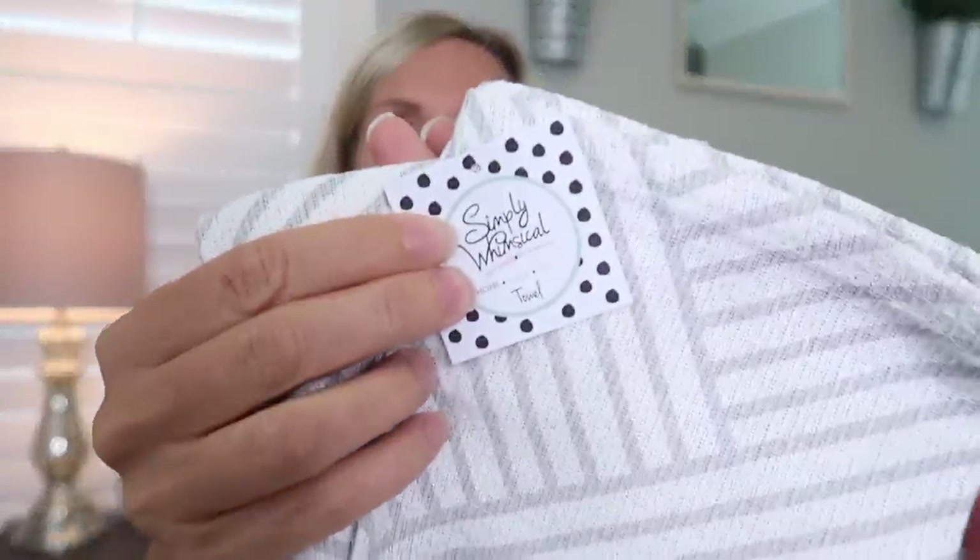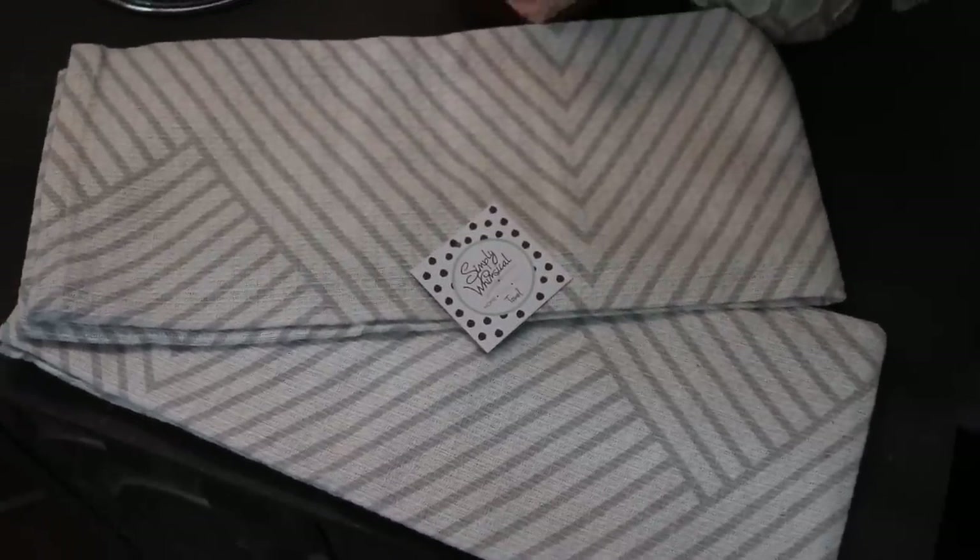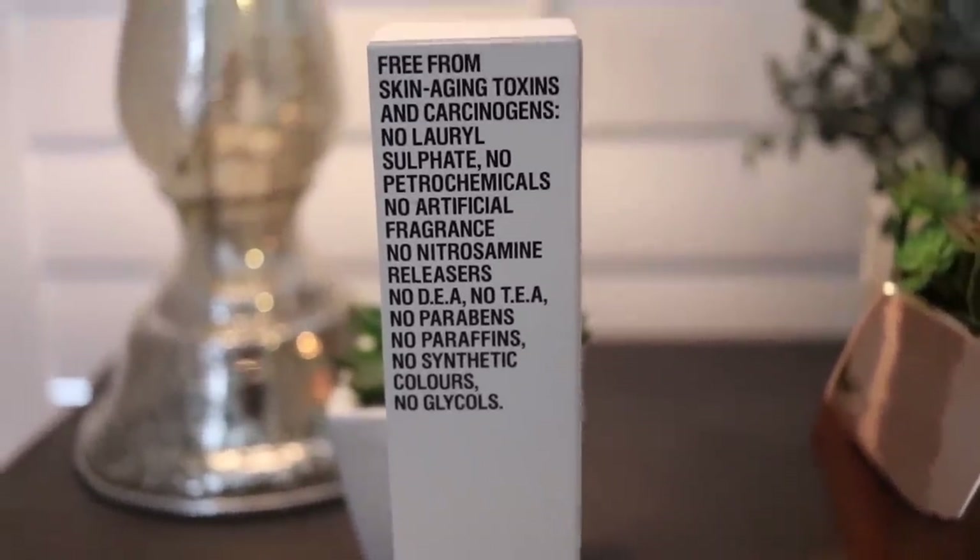Next we have two tea towels by Simply Whimsical — they're so cute, gray. If you don't know this about me, I love kitchen towels, so I'm not sure how they knew that but these are awesome. Next we have a day cream — the Grown Alchemist Hydra-Repair Day Cream. I'm excited to try that; I'm always up for a good moisturizer repair cream.